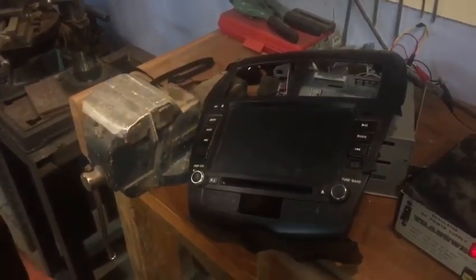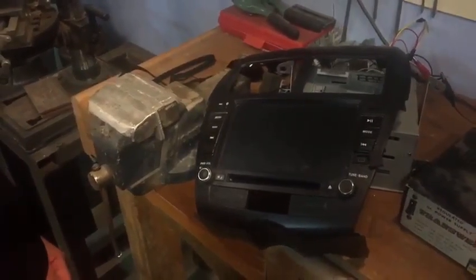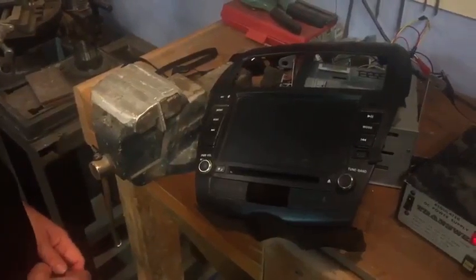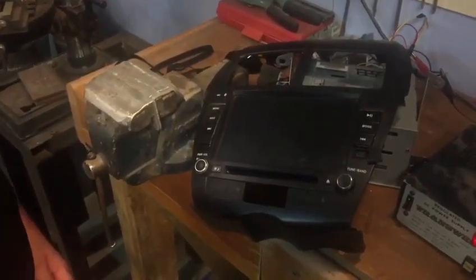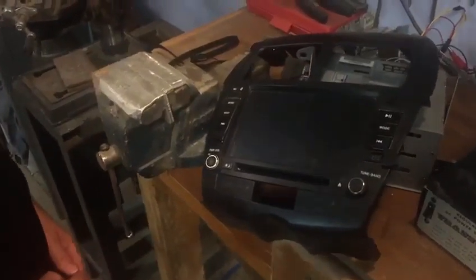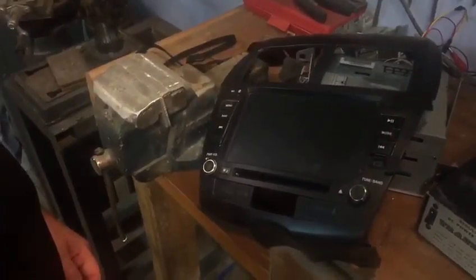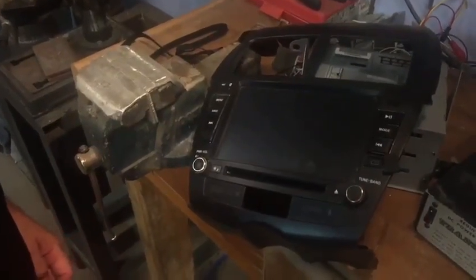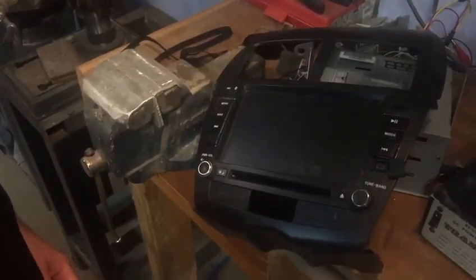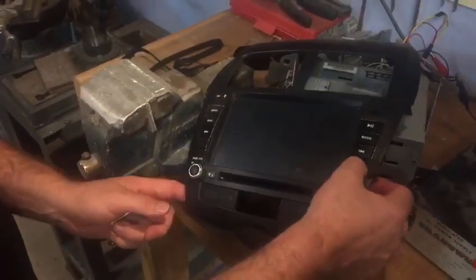G'day! BuildsByBaz MKII Colonial Viper full-size build, and tonight we've got David Marriott here reformatting the graphics done by Andrew Wall for the avionics systems display. Hopefully when we switch it on we're going to have the colonial fleet BuildsByBaz emblem come up that Andrew's designed, followed by the green avionics screen that shows all six systems around the ship. So let's give that a crack.